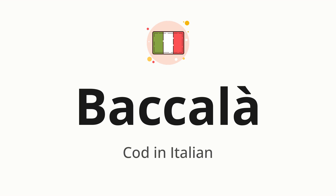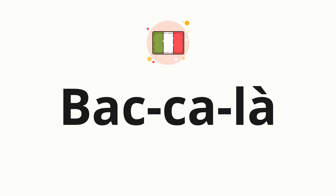Let's say it all together: baccalà. One more time: baccalà. Now let's split the word into syllables and then pronounce each syllable one by one.